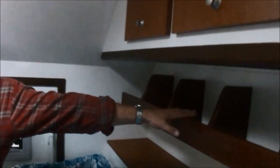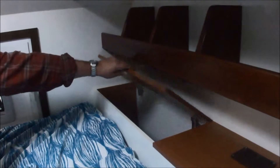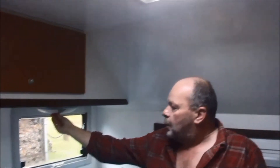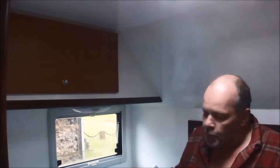This area is specially for your books. Here there is storage room, and here as well. All around the camper we have light to read.